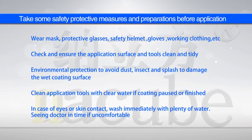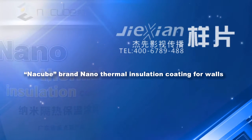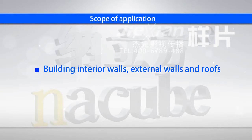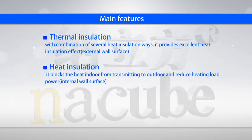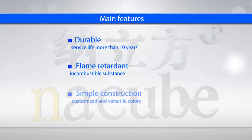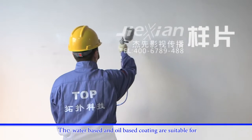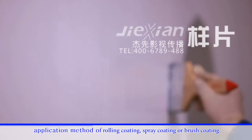Now the application method of the Natsubi Series — Natsubi brand nano thermal insulation coating for walls. Scope of application. Main features: thermal insulation, heat insulation, environmental protection, durable, flame retardant, easy to operate. The water-based and oil-based coatings are suitable for rolling coating, spray coating or brush coating.